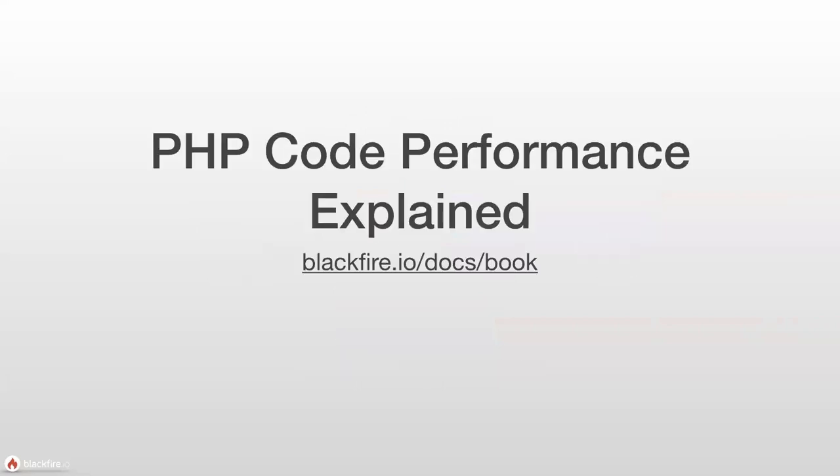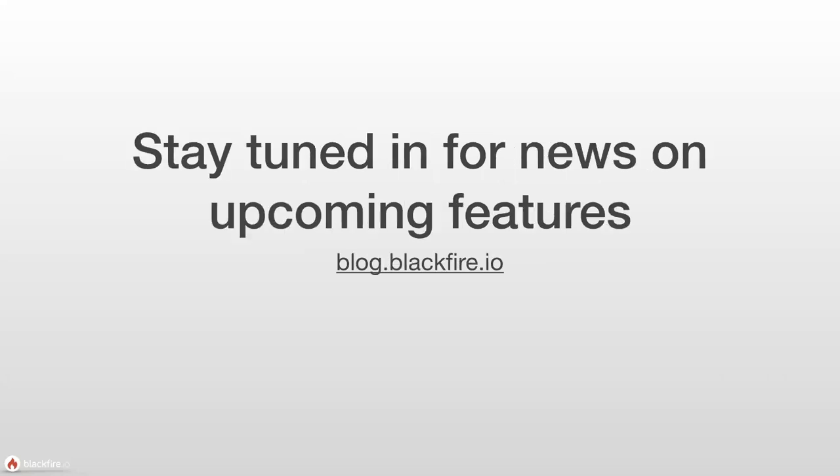If you want to learn more about Blackfire and code performance — especially for PHP — Blackfire does have a book, available online to purchase as a hard copy. It takes you all the way from creating a user account through running basic examples, creating your first profile, reading your first profile, and really understanding what Blackfire is doing, going into greater depth as you go. We also have other webinars and events coming up that you can find on our blog, as well as new features and announcements.